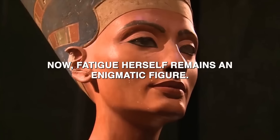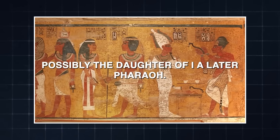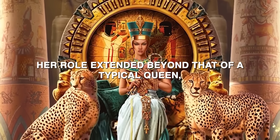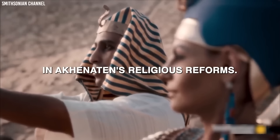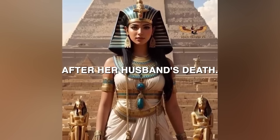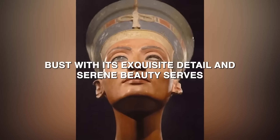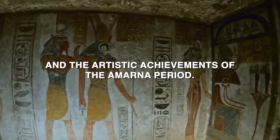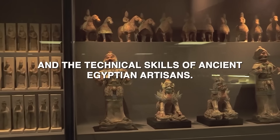Nefertiti herself remains an enigmatic figure. While some scholars suggest she was of royal birth, possibly the daughter of Ay, a later pharaoh, others propose she might have been a foreign princess. Her role extended beyond that of a typical queen, as she is often depicted in positions of power and worship, suggesting a crucial role in Akhenaten's religious reforms. Some theories even suggest she may have ruled briefly as pharaoh after her husband's death, possibly under the name Neferneferuaten.